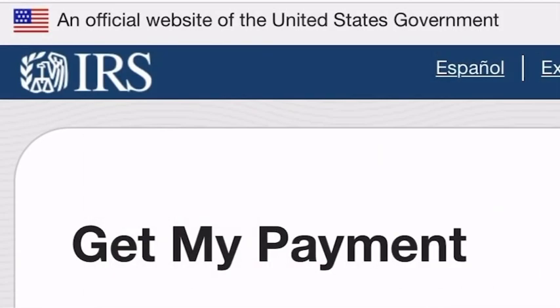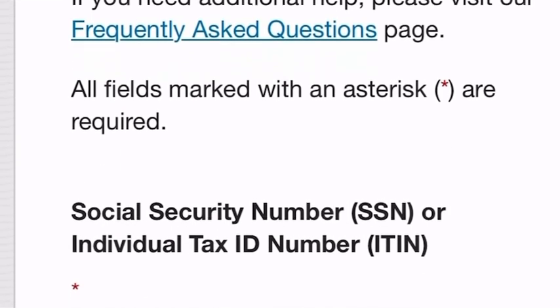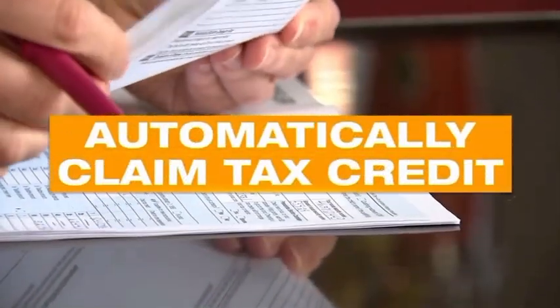However, if you have gone to the IRS 'Get My Payment' link and there is no record of a payment ever being issued or mailed and you believe you qualify, Washington says go ahead and claim the tax credit.